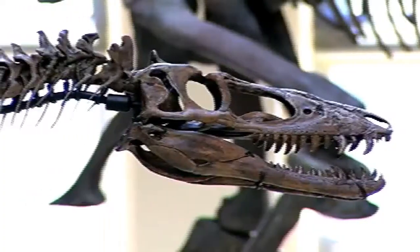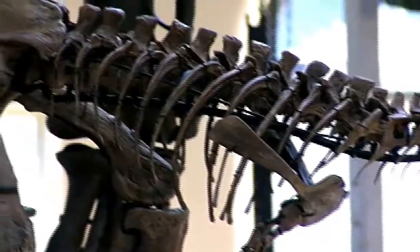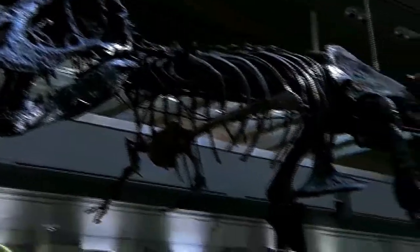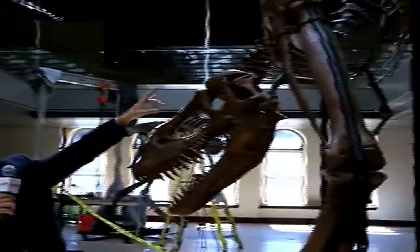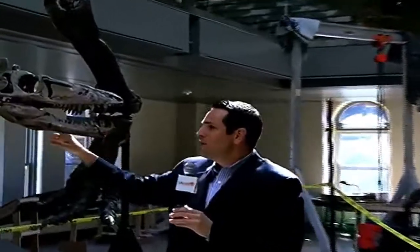The highlight of the exhibit will definitely be the world's first and only T-Rex growth series from baby to full adult. These three T-Rexes were found in Montana. Scientists say the adult was about 18 years old when it died, the juvenile was 14 years old when it passed away, and the baby was only two years old, weighing just over 60 pounds when it died.